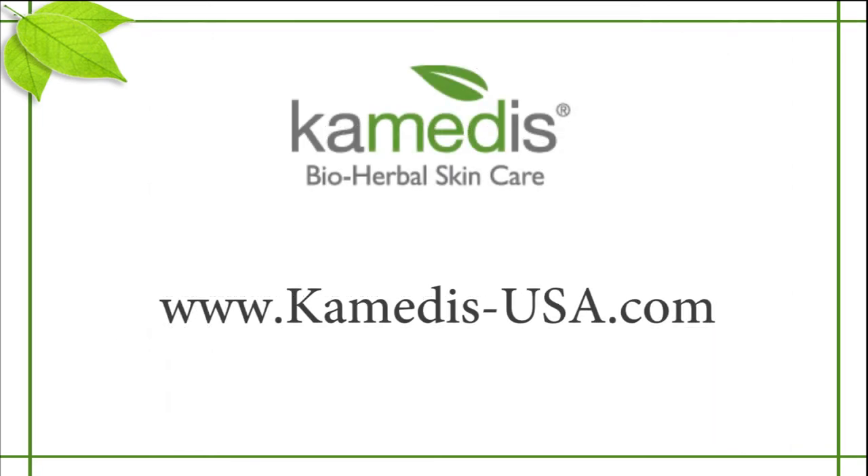For more information about Kemetis and our products, please visit www.kemetis-usa.com.